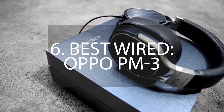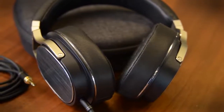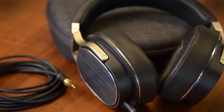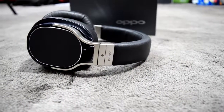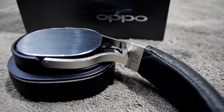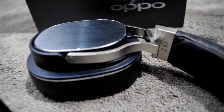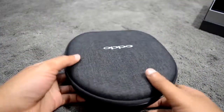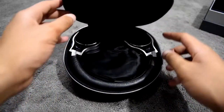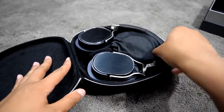Number 6 – Best Wired: Oppo PM3. Oppo's PM3 headphones immediately separate themselves from the rest of the pack, thanks to planar magnet drivers that create a very coherent sound. As opposed to the dynamic driver used in most headphones today, Oppo's planar magnet option includes a plastic strip that vibrates rapidly, causing sound to be precisely controlled. This change in design leads to improved highs, mids, and lows, all with low distortion.